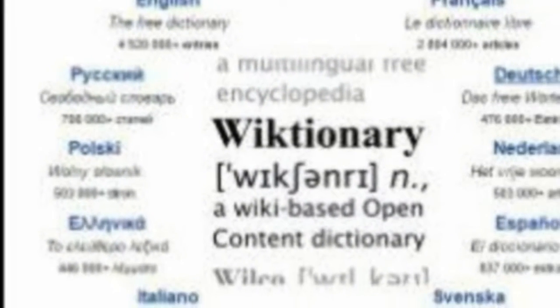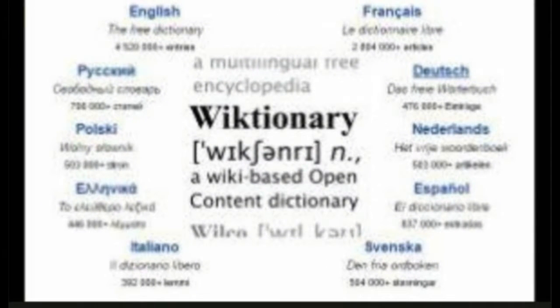Wiktionary.org. This free dictionary comprises over 4,500,000 webpages and word definitions in over 1,000 languages, including the Indic languages Hindi, Bengali, Gujarati, Kannada, Tamil and Malayalam. It also has a word-of-the-day section where you can learn a new English and foreign word daily.